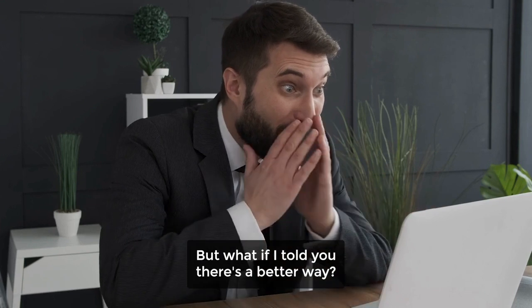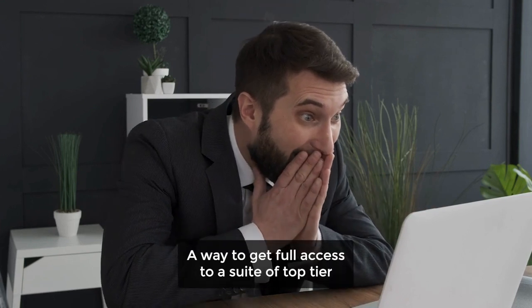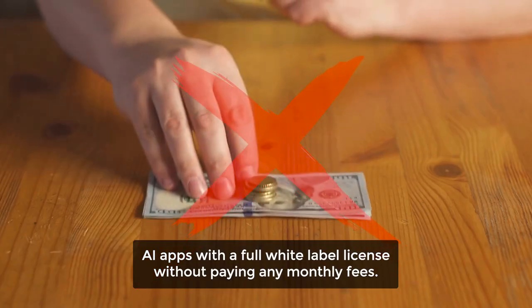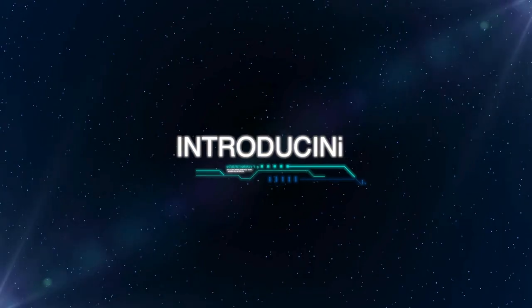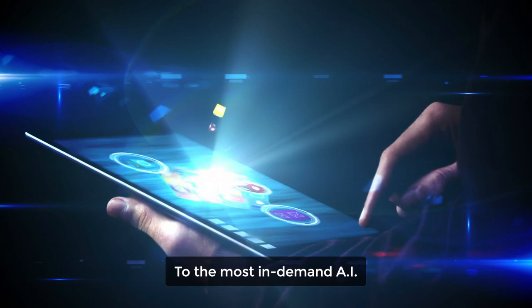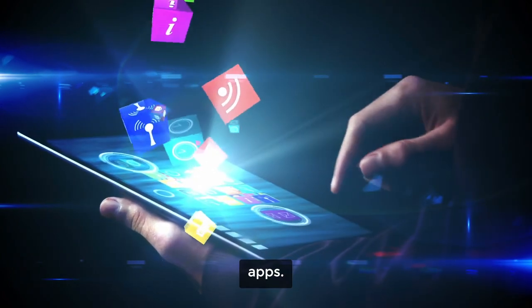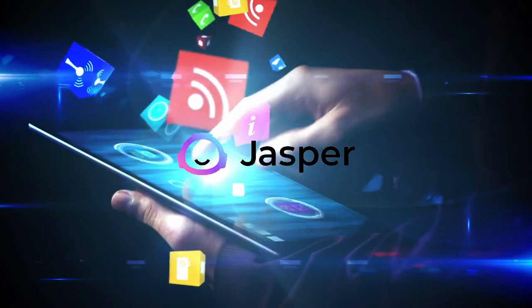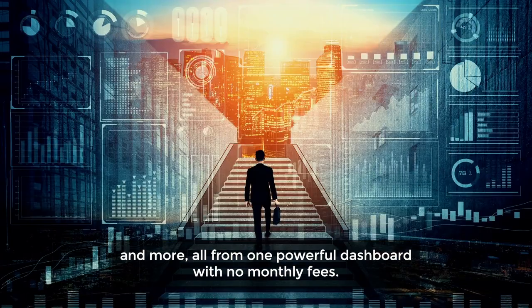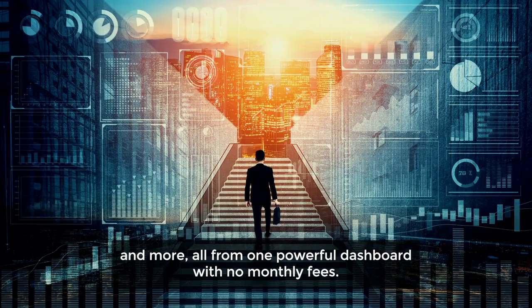But what if I told you there's a better way? A way to get full access to a suite of top-tier AI apps with a full white-label license, without paying any monthly fees. Introducing White Label AI — the world's first all-in-one AI platform that gives you complete white-label access to the most in-demand AI apps, similar to Midjourney, Jasper AI, DALL-E, Canva AI, and more, all from one powerful dashboard with no monthly fees.